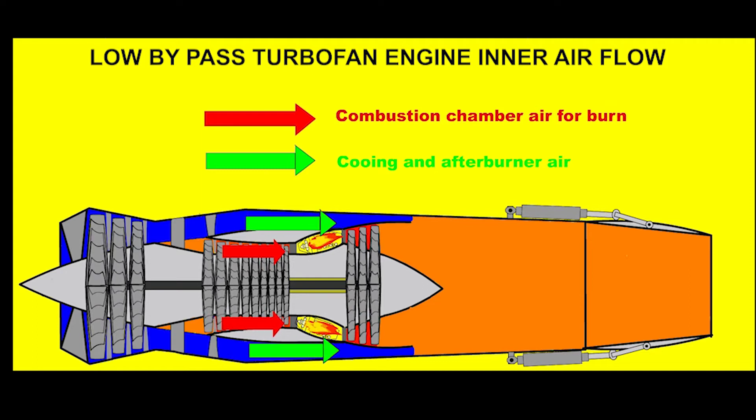If we examine the cross-section of low bypass ratio engines, we see they are similar to high bypass ratio engines in terms of main parts. The biggest difference is that all of the air taken from the atmosphere is used inside the engine rather than being pushed back into the atmosphere through a bypass channel. The air is divided into two streams — bypass and core. The bypass air is used for cooling and afterburner operation, while the core air is used for combustion in the combustion chamber.